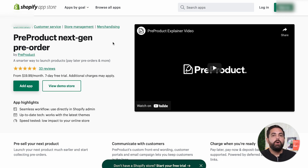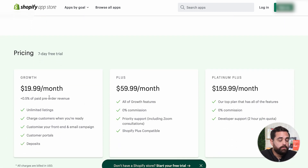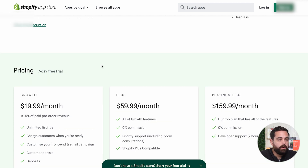Let's look at some more details about these three apps. The first one is Pre-Product Next Gen Pre-Order, which has 33 reviews. All these are great apps — it's just a matter of features or pricing. This one has $20 a month plus 0.5% of paid pre-order revenue, and then it jumps into higher pricing categories.